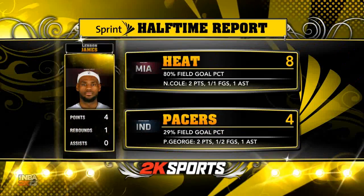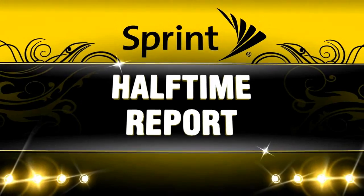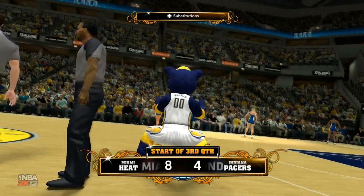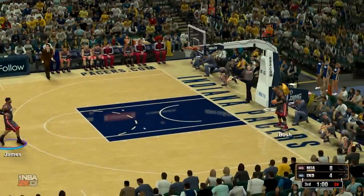Hey everyone, I'm Damon Bruce. A great game. Welcome back everyone, LeBron — the second half about to get underway, and it's been a close one so far.